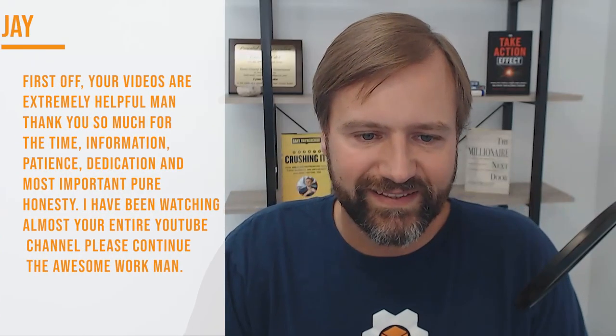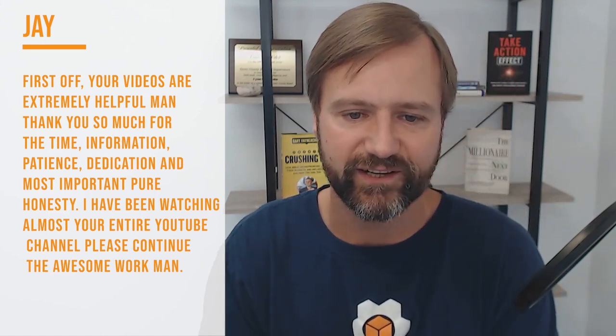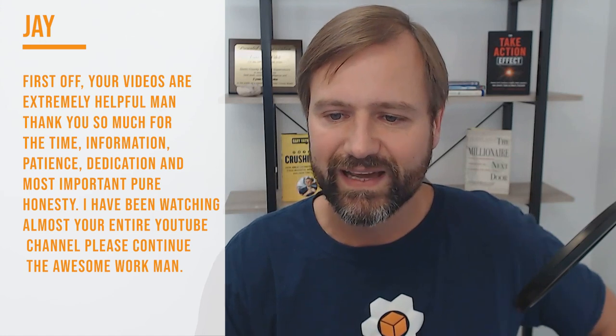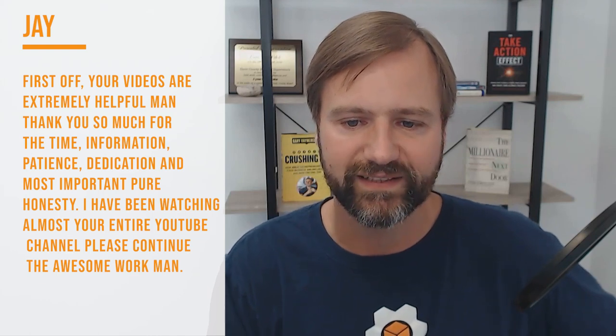Alright, the next question is from a comment from Jay. Jay says: 'Good day to you Todd. First off, your videos are extremely helpful — thank you for the time, information, patience, dedication, and most importantly pure honesty. I've been watching almost your entire YouTube channel; please continue the awesome work.' Thank you very much Jay — I appreciate the support and I'm glad you're getting a lot of good information out of it. He had two questions; I wanted to answer the second one on the podcast.